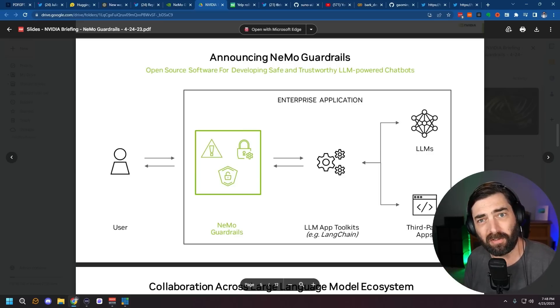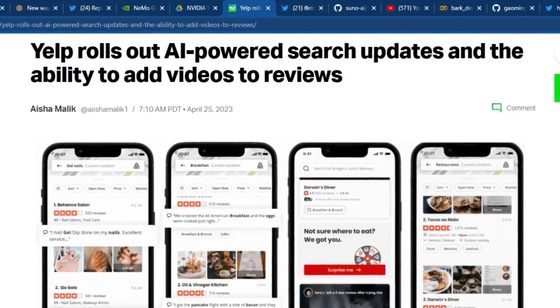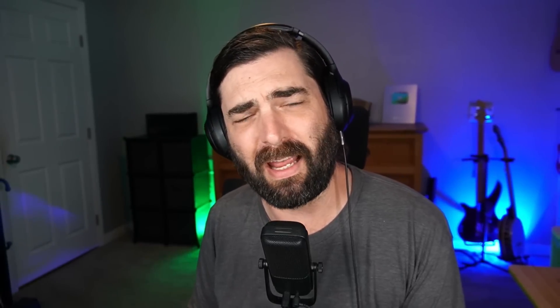Maybe we'll dive into a tutorial on that in the future if people are interested. Also on April 25th, Yelp rolled out AI-powered search updates and the ability to add videos to reviews. Personally I don't really care about this — it just feels like Yelp jumping on the AI hype train saying 'we got AI too,' so I'm not going to spend much time on it. But that was in the news for April 25th as well.